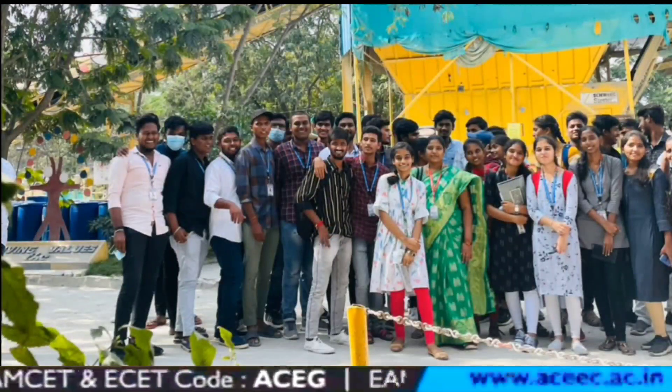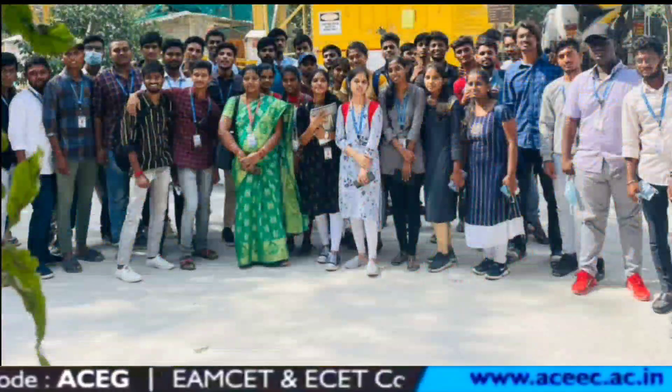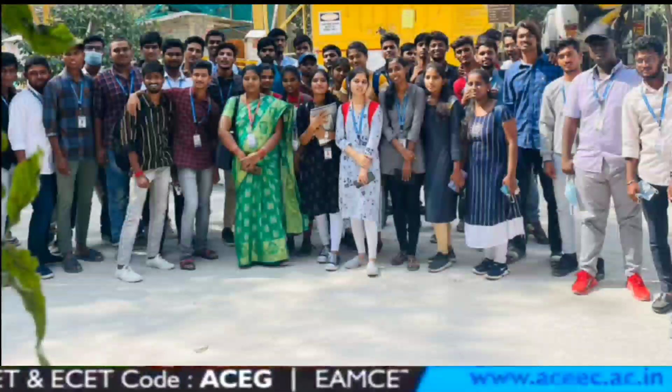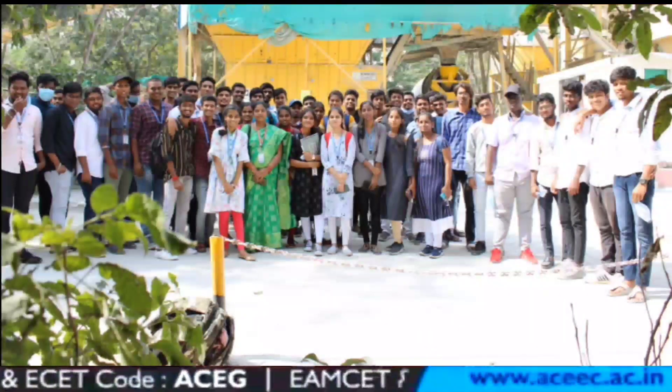As future civil engineers, we all gained a lot of knowledge through this industrial tour. It is very useful and helpful for us to become better engineers.